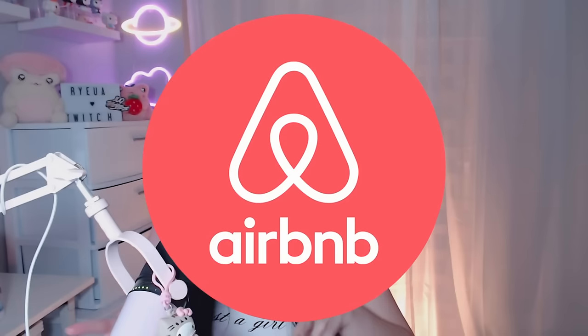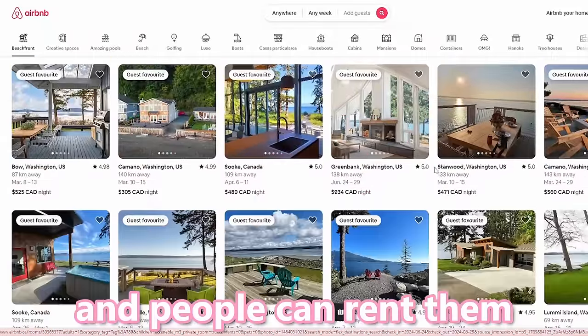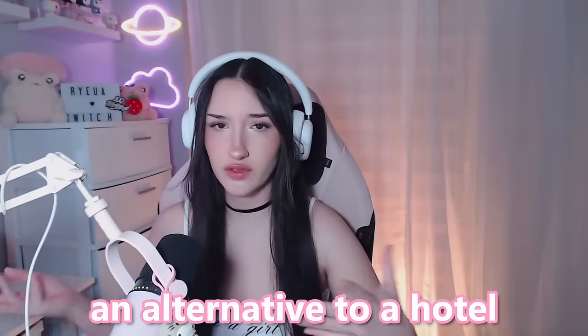Airbnb — if you don't know, Airbnb is a website and app that people can list their homes on and others can rent them for a certain amount of time. It's basically like an alternative to a hotel.